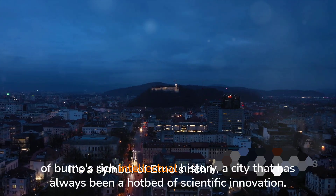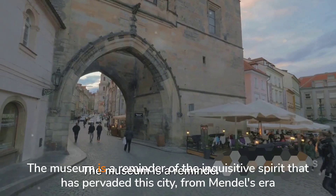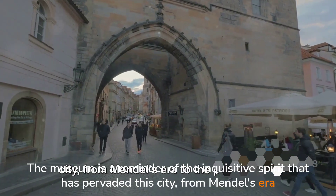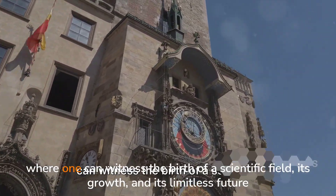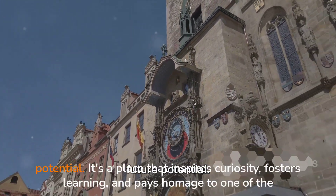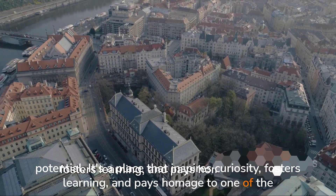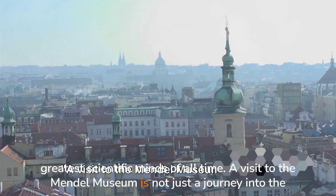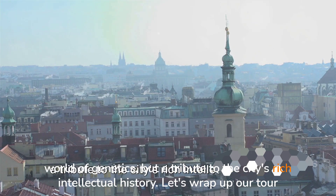But the Mendel Museum is more than just its exhibits. It's a symbol of Brno's rich intellectual history, a city that has always been a hotbed of scientific innovation. The museum is a reminder of the inquisitive spirit that has pervaded this city, from Mendel's era to the present day. Visiting the Mendel Museum is like stepping into a time machine, where one can witness the birth of a scientific field, its growth and its limitless future potential. A visit to the Mendel Museum is not just a journey into the world of genetics, but a tribute to the city's rich intellectual history.